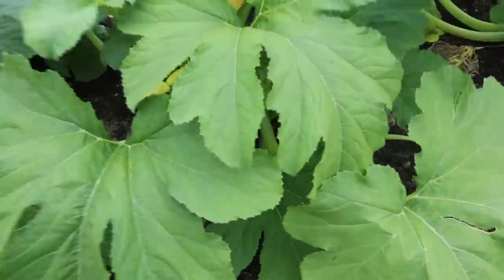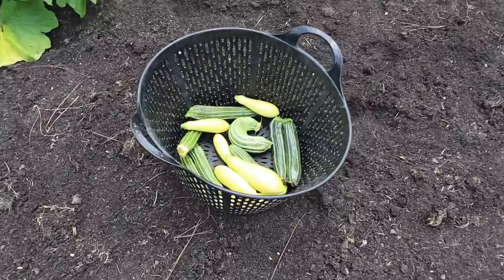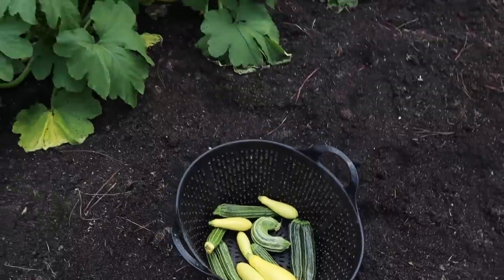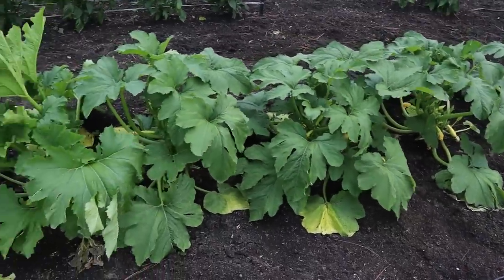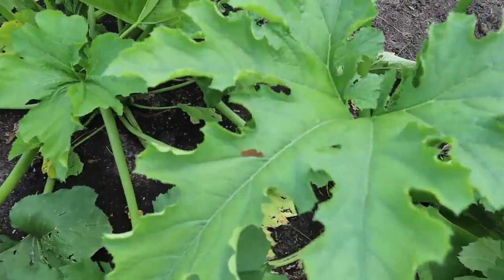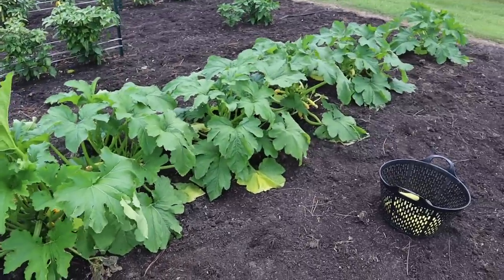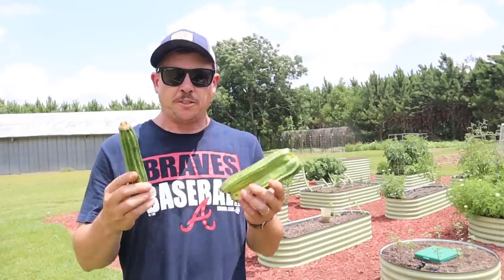Now we're talking — those little baby squash should be mighty tender and delicious tonight. I did find one squash bug in there as I was picking; I squished it. I also found some eggs right there. So although these plants may not be showing any problems, we'll have to keep an eye out for squash bugs — they get real bad this time of year.